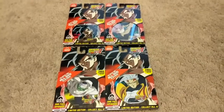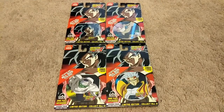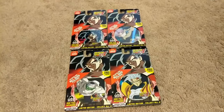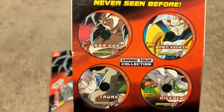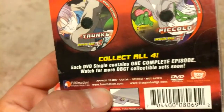Super stoked to have these finally. I did not know these existed until about six months ago, and now I have them all. It took a while to get them and if it wasn't for the help of the community I wouldn't be where I'm at. As you can see on the back of one of these, all the cases are the same, the UPC is the same, but you have Super Saiyan 4 Goku, Baby Vegeta, Piccolo, and Trunks — they each contain one episode of Dragon Ball GT.